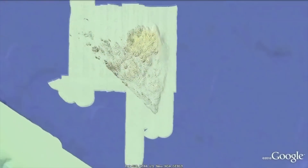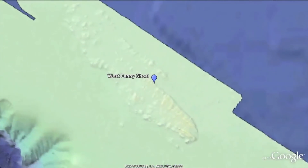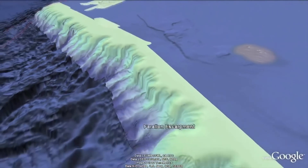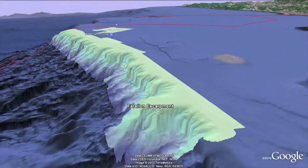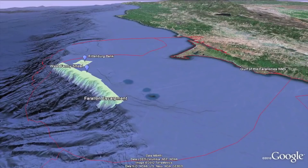In the fall of 2012, Rittenberg Bank, West Fanny Shoal, and the Farallon Escarpment will be explored in search of deep-sea corals and sponges. Protecting these habitats today can help ensure a healthier ocean ecosystem for tomorrow.